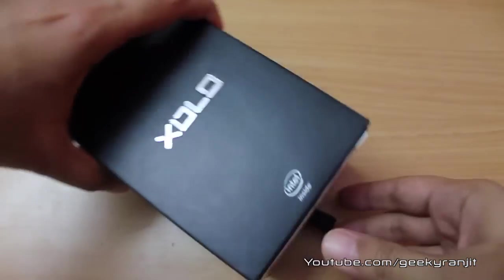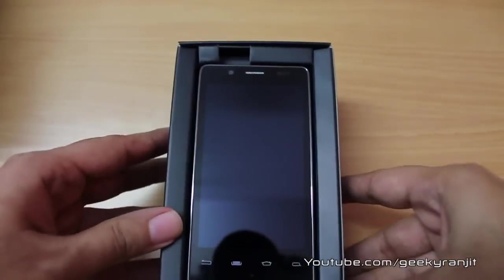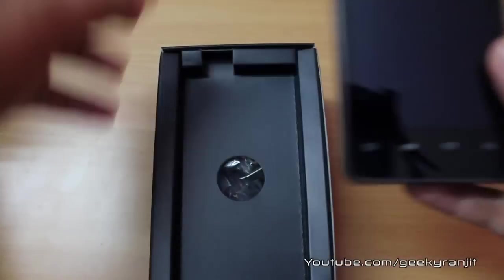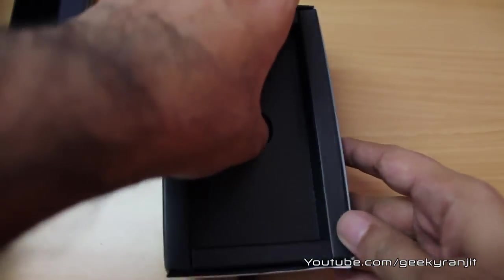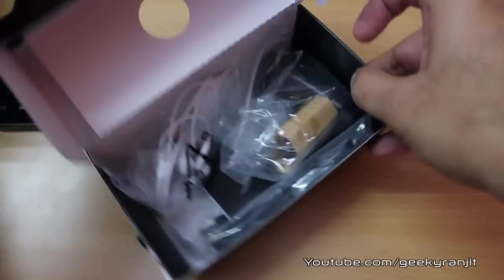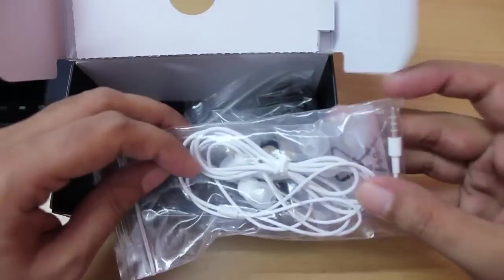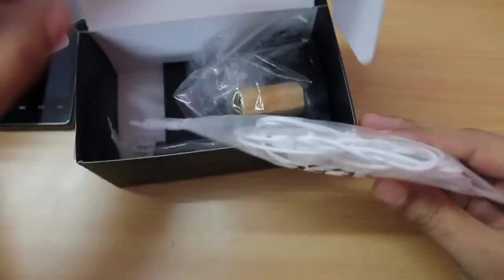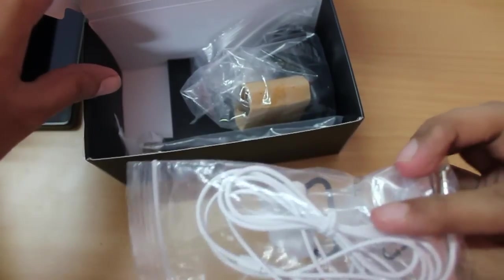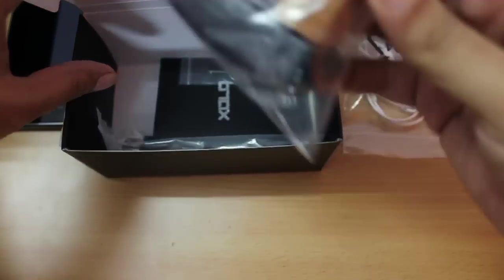You just pull this tray and the first thing we get is the phone itself. I have to say the packaging is very premium. I had already opened up this phone earlier to charge the battery. We get an earphone — a white earphone, which is peculiar because the phone is black.